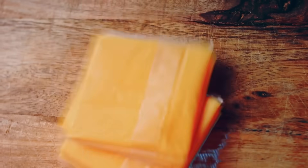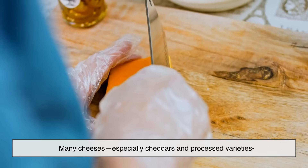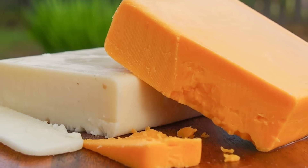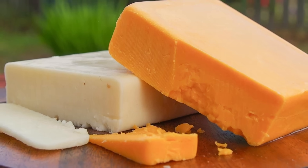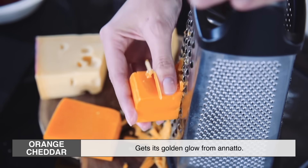Fast forward to today, and that tradition still lives on. Many cheeses, especially cheddars and processed varieties, get their color from added annatto. If you've ever noticed that white cheddar and orange cheddar taste exactly the same, that's why. The difference is purely cosmetic. White cheddar is basically what cheese looks like without colorants, while orange cheddar gets its golden glow from annatto.